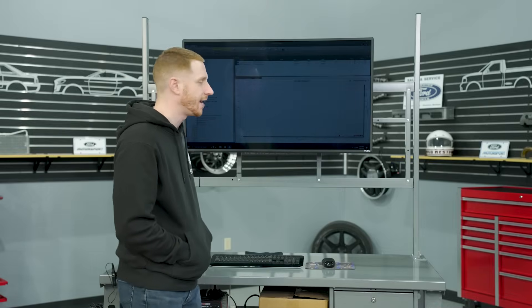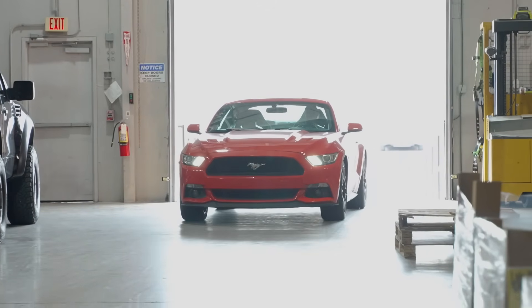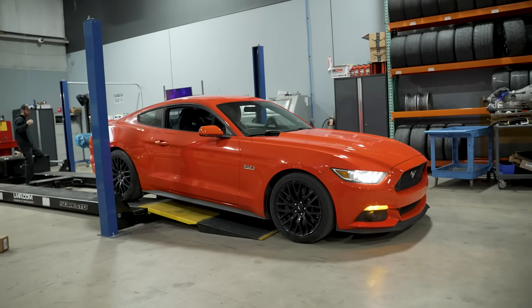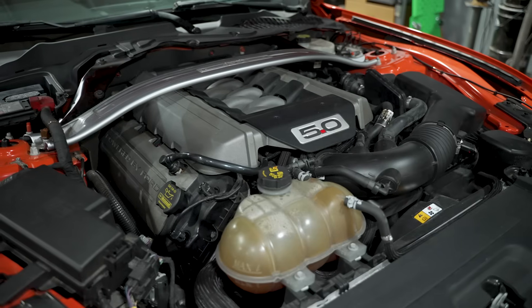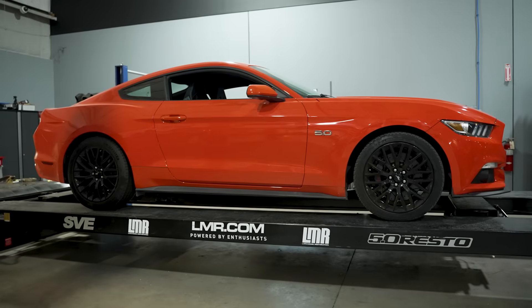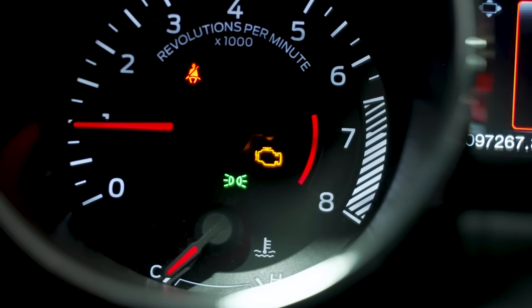Alright, what's up everybody — got the hoodie on today, it's pretty cold, but it's dyno day with a twist. The car we're going to be dynoing today is a stone stock, higher mileage 2015 Mustang GT with the performance pack. We don't get this opportunity very much of dynoing a 10-year-old car that doesn't have any modifications to it, and this particular car has a check engine light.